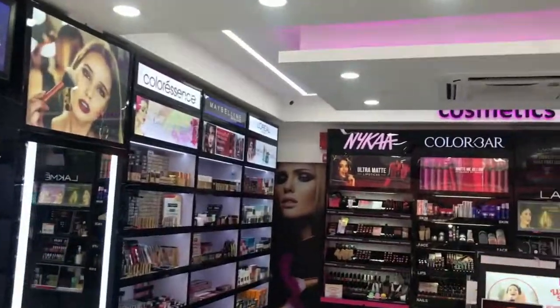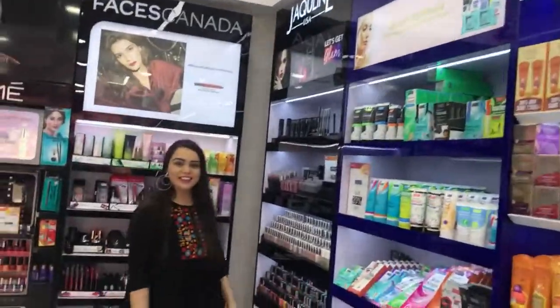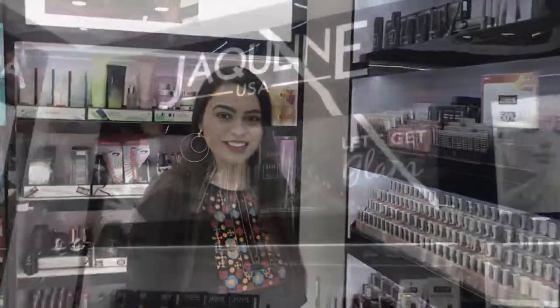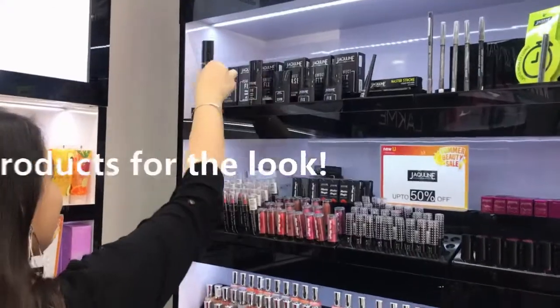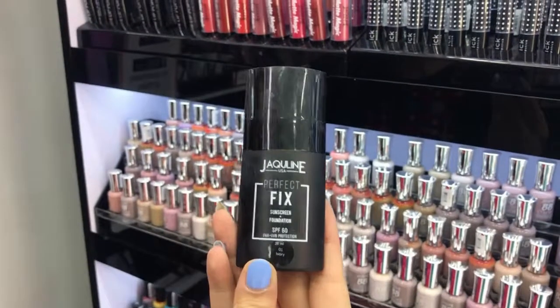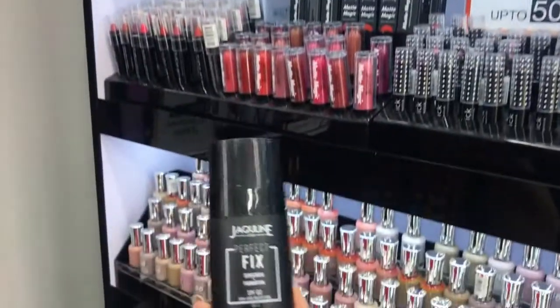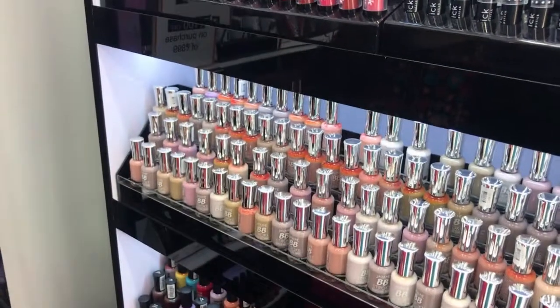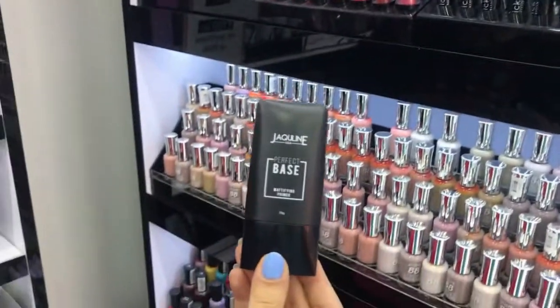Hey guys, so recently I went to the New Udaber store in Mayur Vihar, New Delhi, and created a fun, easy peasy day look using all Jacqueline USA products from brands like Maybelline and Jacqueline USA. New Udaber has it all. Jacqueline USA is a premium makeup brand offering affordable makeup — all of their products are priced under rupees 699. These are some of the amazing makeup products that I picked up from Jacqueline USA for my look.